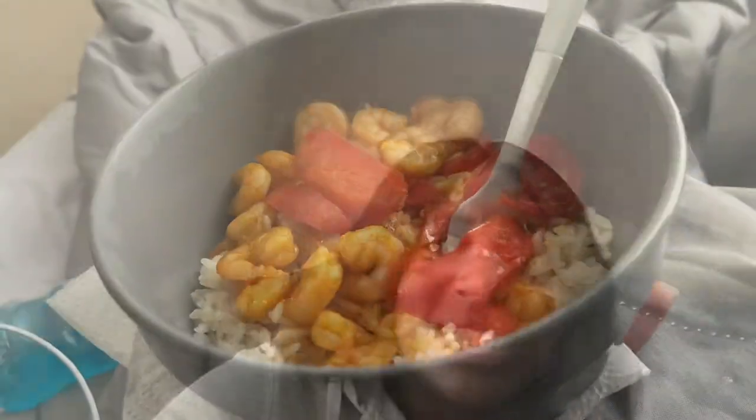Hey vlog! So today we're just gonna be doing a little day in my life. Just gonna pack orders, go to the post office, and stuff like that. My inventory finally came — the restock is July 8th and I cannot wait. So yeah, let's get into the video.